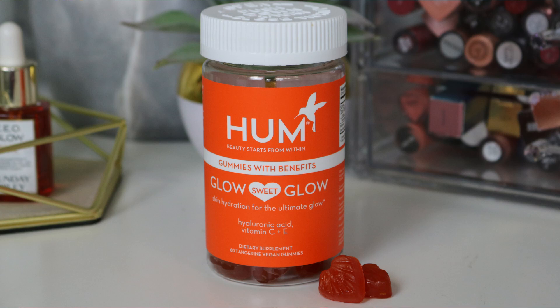This is the Glow Sweet Glow — their gummies. I have never had gummy vitamins before, I've always had regular vitamins. They have a very nice flavor — it's a tangerine or citrus flavor. It literally tastes like candy. This one does have sugar in it because it's a gummy. It is made without gluten, soy, nuts, milk, fish, artificial flavoring, and it's a vegan product. It has hyaluronic acid to help plump up your skin, vitamin C to brighten, and vitamin E to nourish your skin.